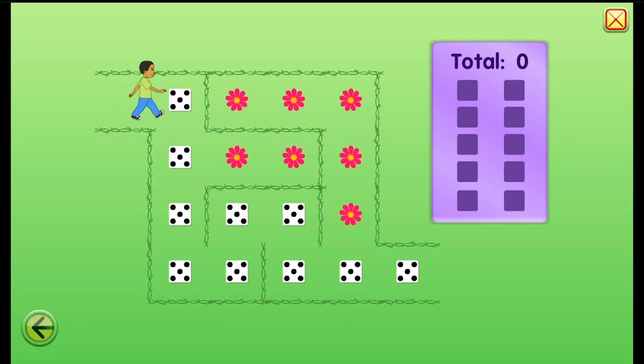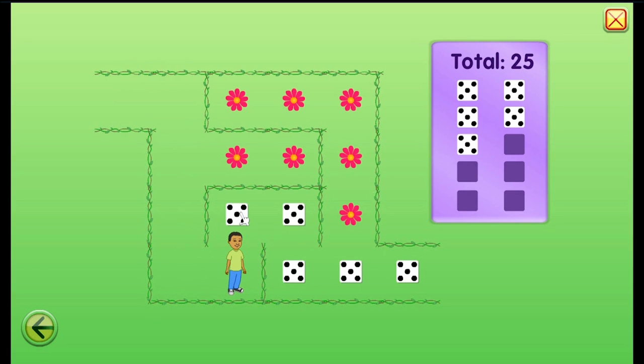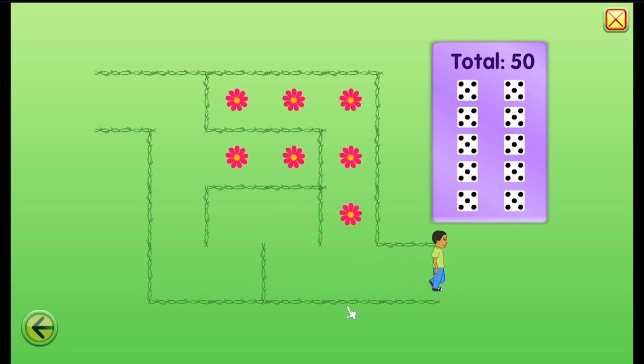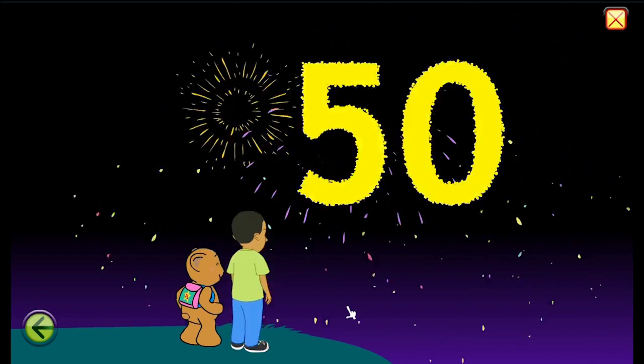Let's check out some more fifty things. Let's count by fives. Five, ten, fifteen, twenty, twenty-five, thirty, thirty-five, forty, forty-five, fifty.